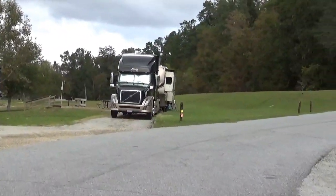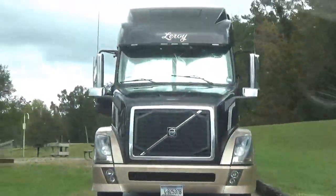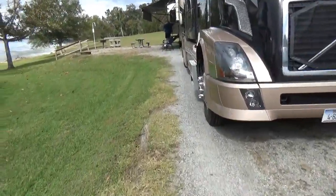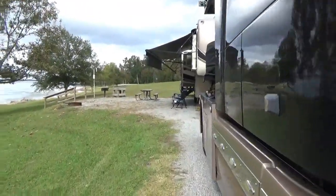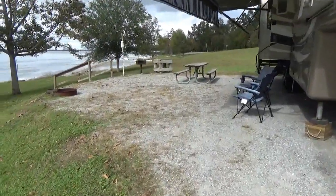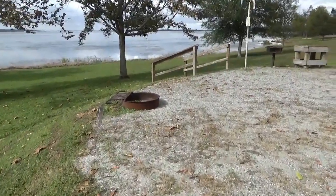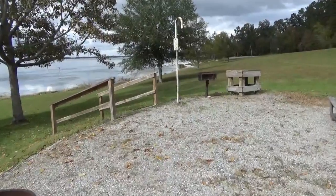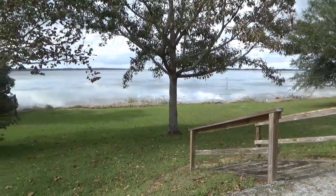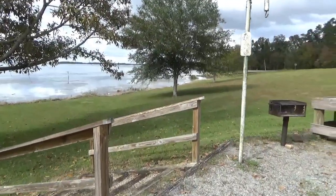We were able to come down this road and back straight in. There's the post with your tags on it. So here's our site — we've got a big area with a fire pit, the grill, a prep table, and the picnic table. And then we've got stairs to go out in the grass down to the lake. We took our chairs down there a couple times and sat out there and watched the water go by.